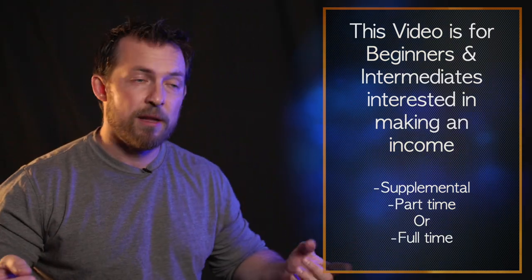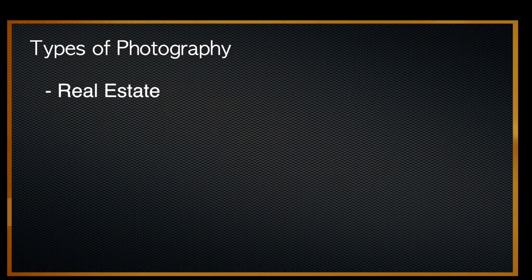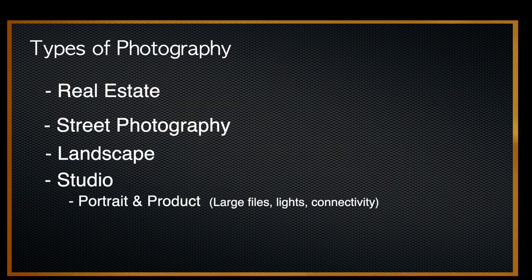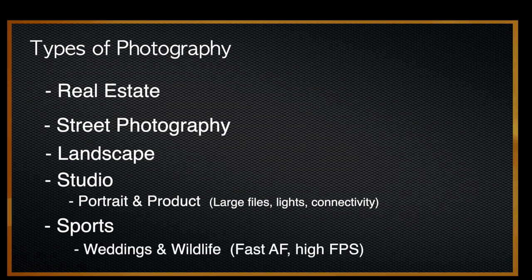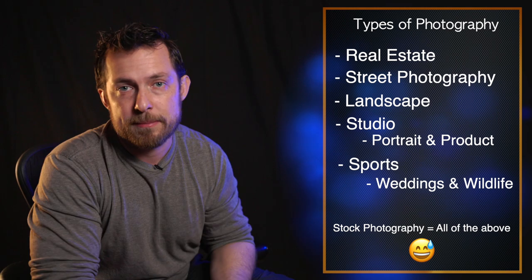Let me talk about the different types of photography. We have real estate photography, street photography, landscape photography, studio photography — which includes portraits and products — sport photography, which includes weddings and wildlife. Stock photography encompasses all these types, so there's a wide variety to consider.